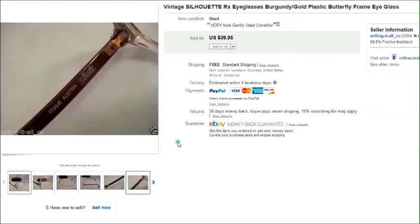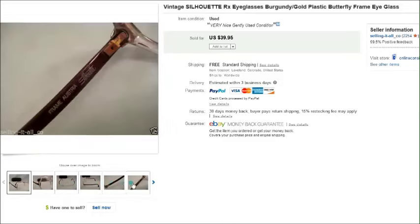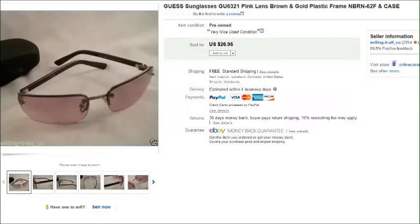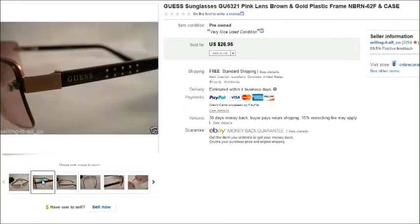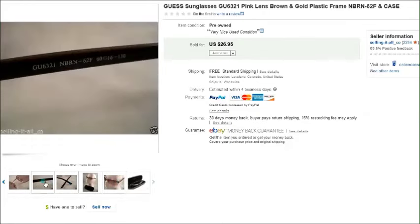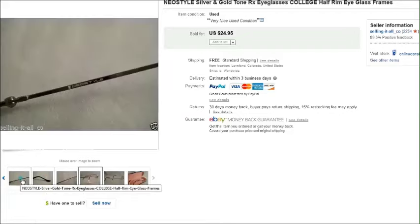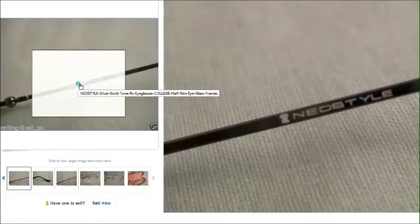This is a pair of vintage Silhouette that I paid a dollar for — there's the name, Silhouette — and those sold for forty dollars. And here's another pair of regular sunglasses, not prescription — they are Guess. They do say Guess on the side. I paid two dollars and fifty cents for these and they sold for twenty-seven dollars.